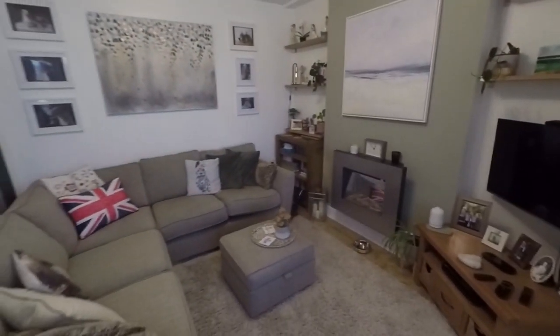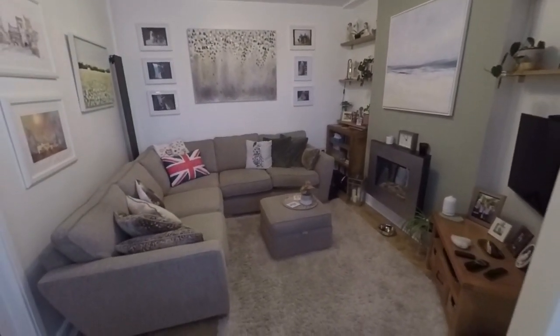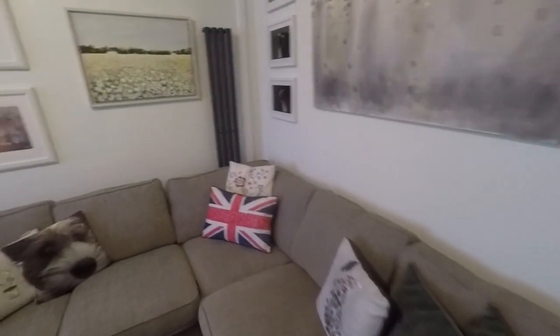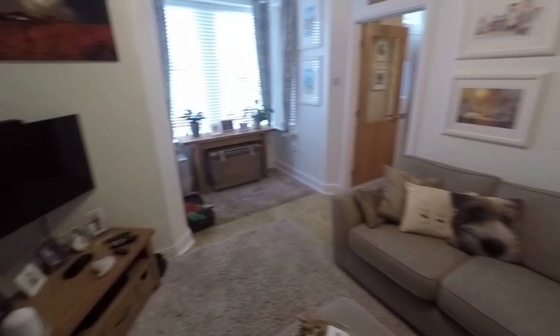First on the left is the living room. Generous size with a large bay-fronted window, adding additional floor space for furniture pieces. So lots of room for all of your living furniture, and great to have the feature of the bay window as well.